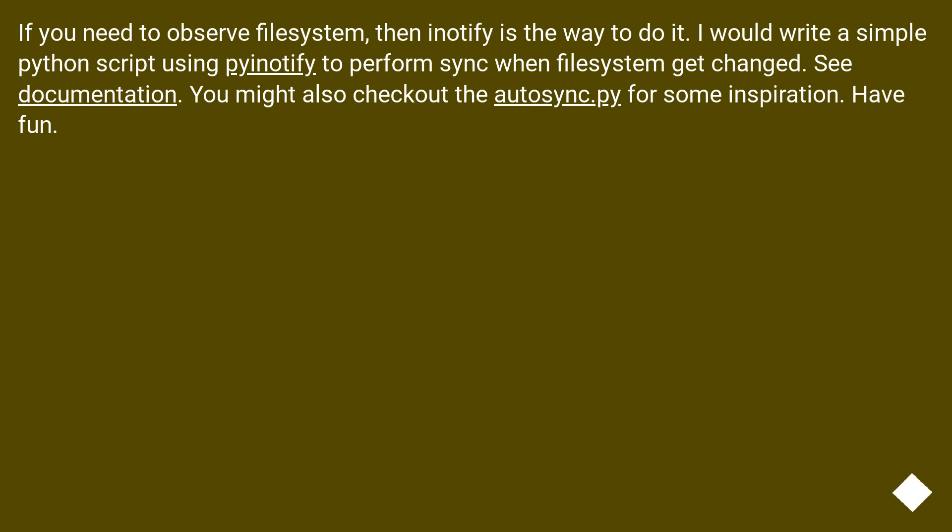If you need to observe the file system, then Inotify is the way to do it. I would write a simple Python script using PyNotify to perform sync when the file system gets changed. See the documentation. You might also check out autosync.py for some inspiration.